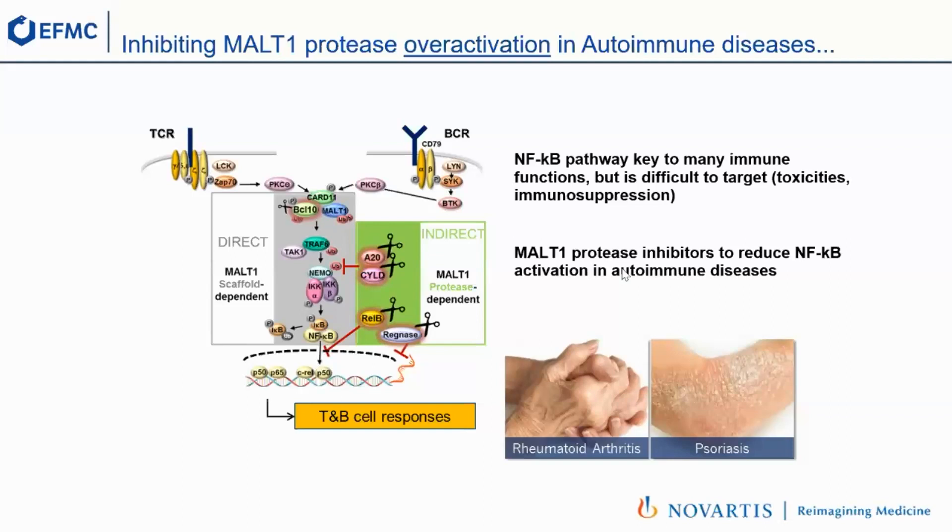We were interested in the other function of MALT1, which is shown in green here. That is a protease-dependent function that cleaves several negative regulators of NF-κB. So the hypothesis was: if we could specifically target the protease function, we would release these negative regulators and just decrease the activation, but not shut it down completely. Hopefully we could have an impact in certain autoimmune diseases driven by this pathway, but avoid the toxicities.